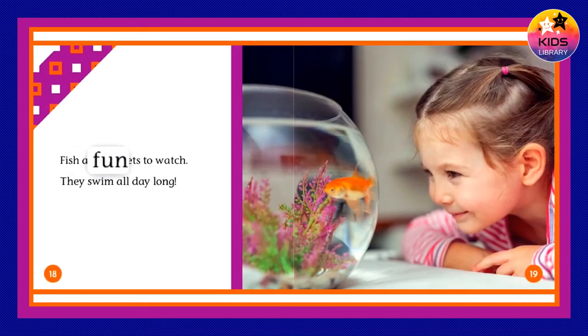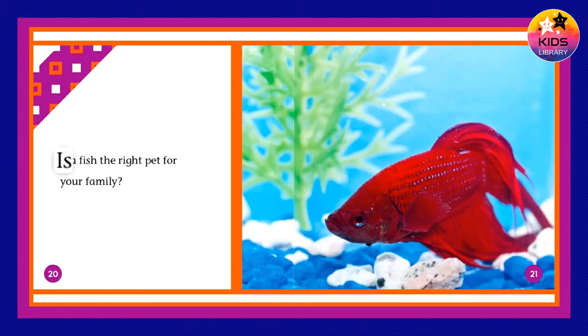Fish are fun pets to watch. They swim all day long. Is a fish the right pet for your family?